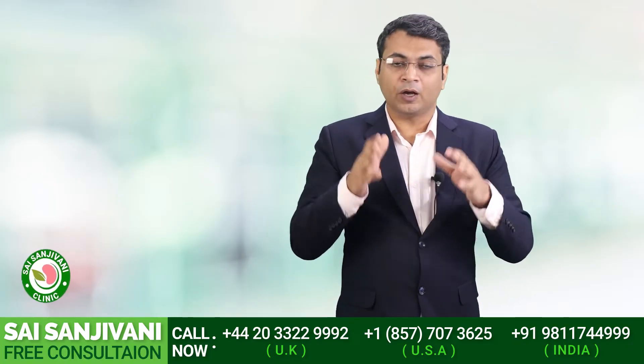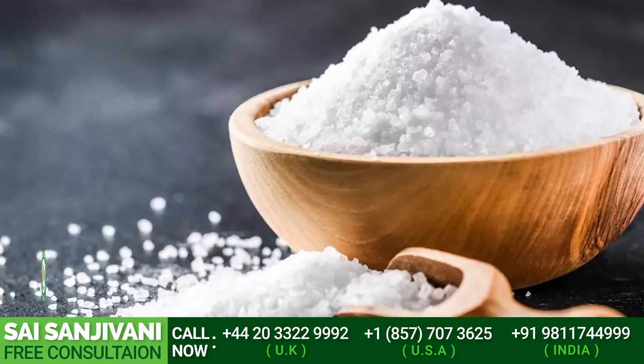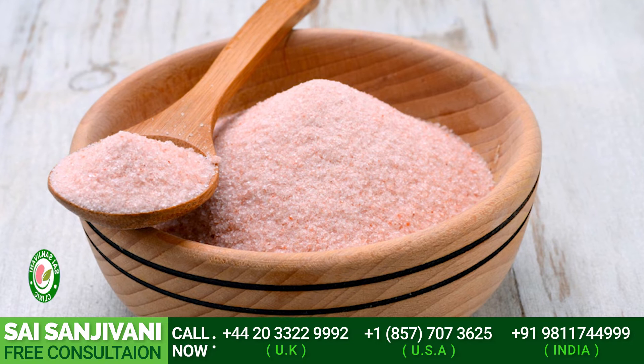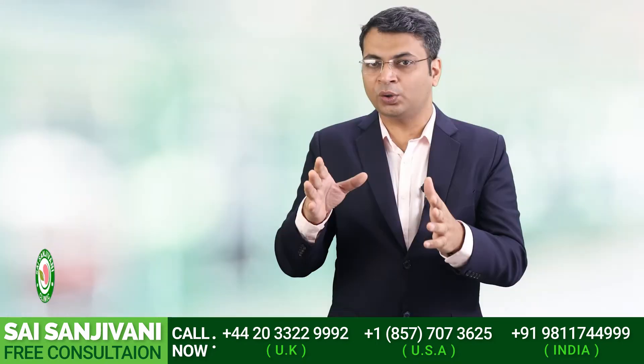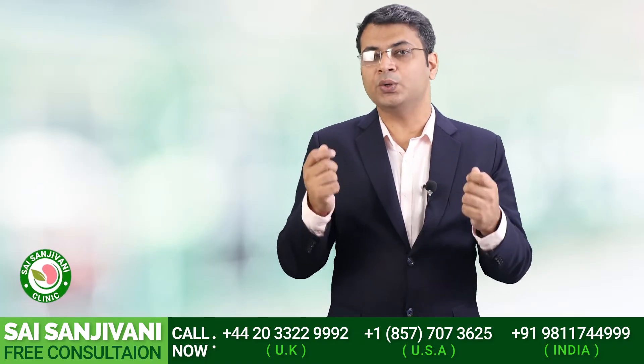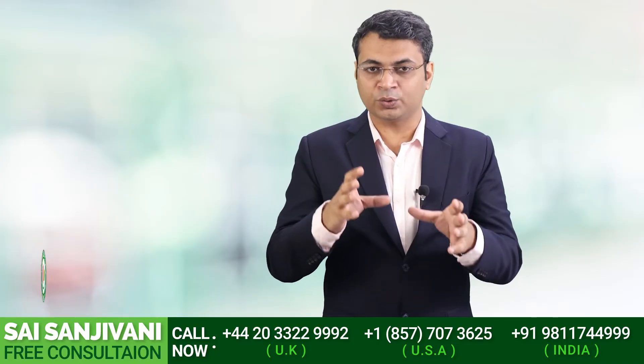The sources of salt are basically two. First is sea salt, which contains a pure form of sodium chloride. The second source is mountain salt — if salt comes from the mountain it is known as Himalayan salt or pink salt.